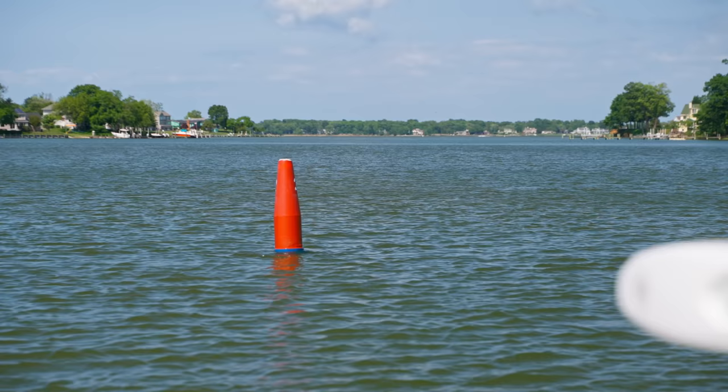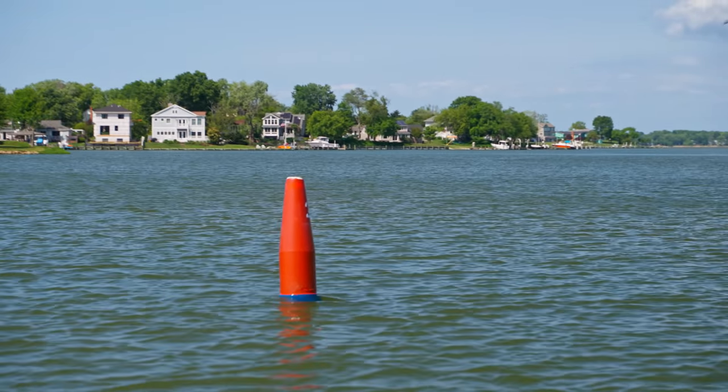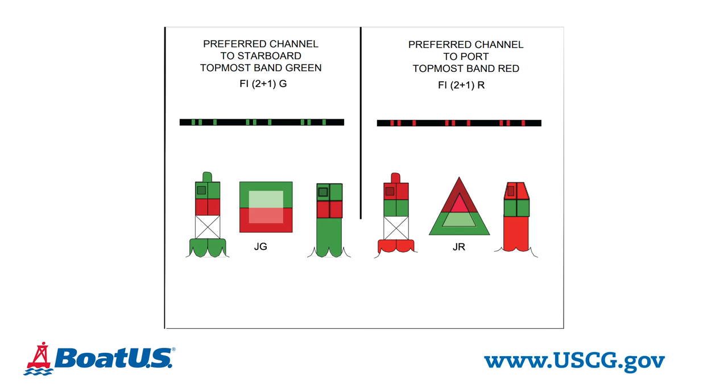The small cylindrical green ones are called cans. Red ones come to a point at the top — those are called nun buoys. Sometimes you're going to see buoys with both colors. If you see red and green horizontal bands, that means you're at the junction of two channels. If you see red and green vertical bands, that means there's navigable water on all sides.